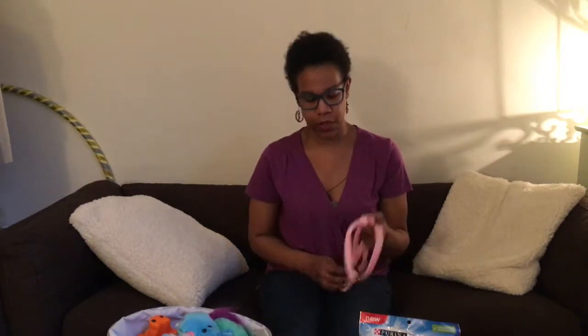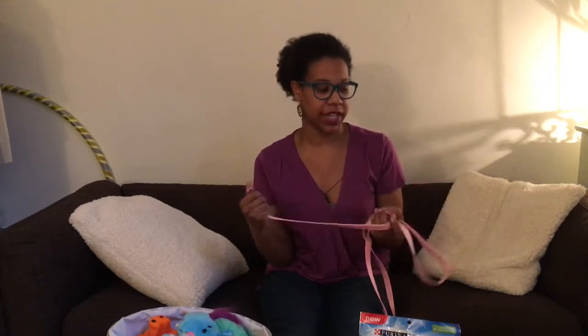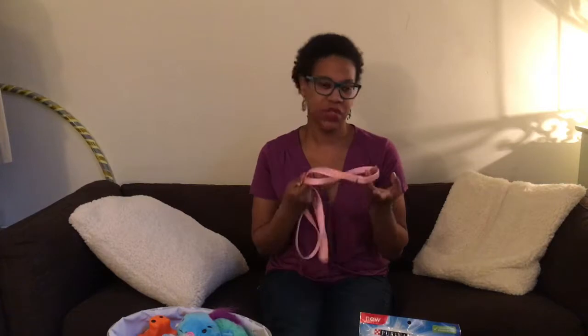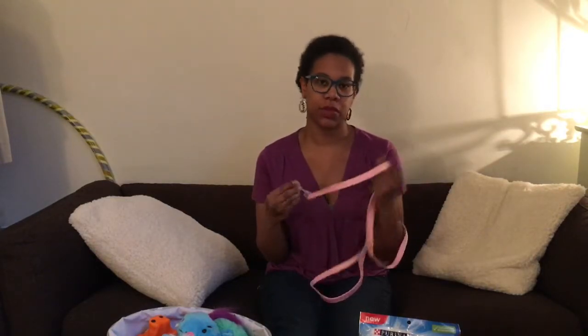The other thing I picked up at PetSmart was this leash. This was on sale for three dollars, which was fantastic. It wasn't exactly what I was looking for but at three bucks it was kind of a steal.